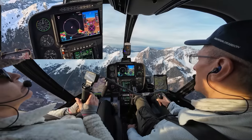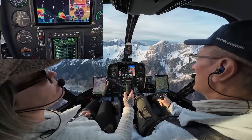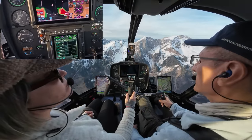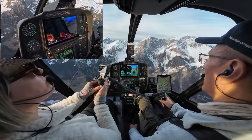We are descending at 1,000 feet per minute... 1,500. I'm trying to keep it still. You can see I have no airspeed indication. We already have 2,000 feet per minute descent rate — and it's super calm. There are different ways to get out of it.